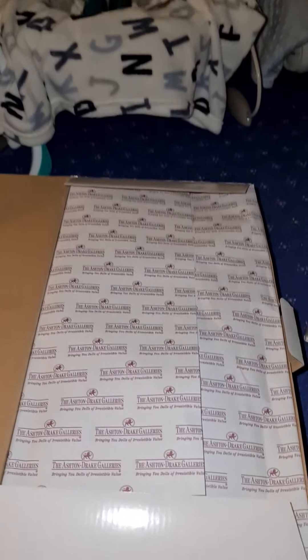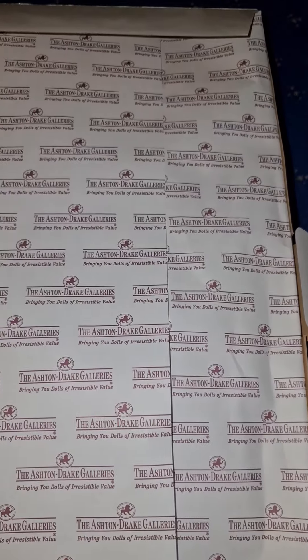Hi guys. I've just come down to the nursery to quickly open this Ashton Drake baby that you've seen in the group.